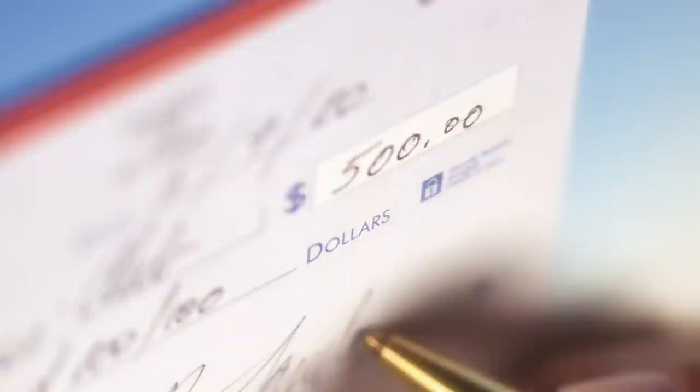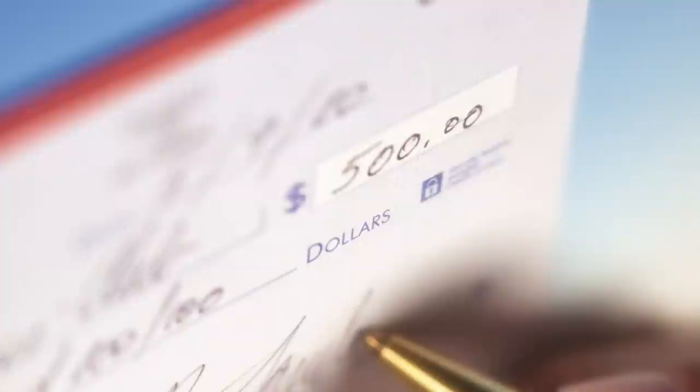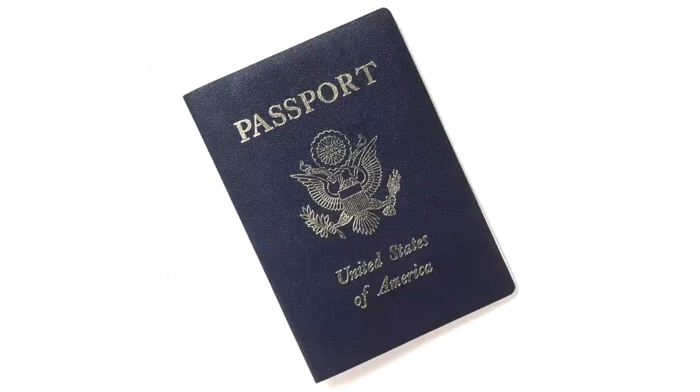Next, take out your checkbook. It contains your bank account number, address, and possibly imprints of your signature. Blank checks are also easily cashed by thieves. If you plan to write a check that day, tear one out and take it with you.